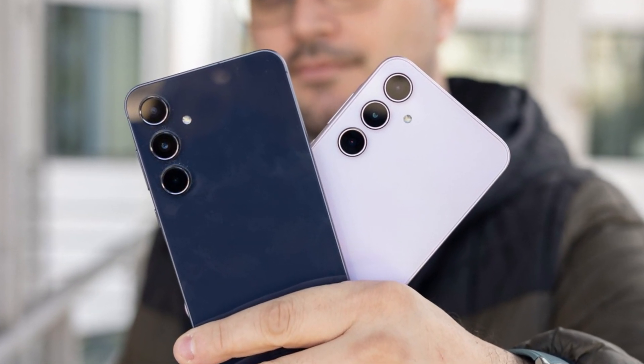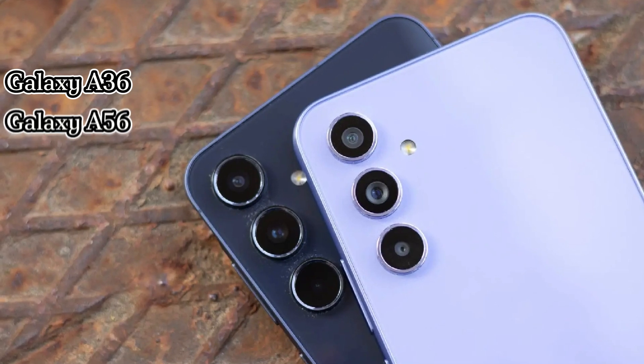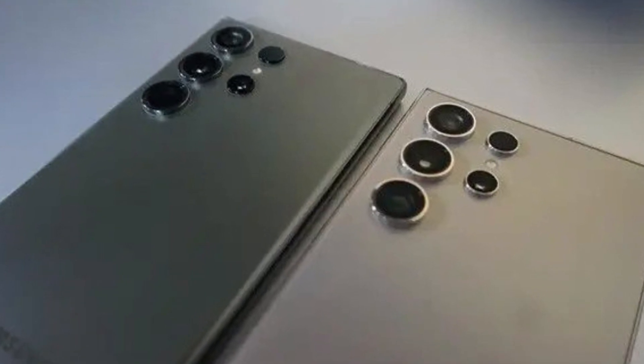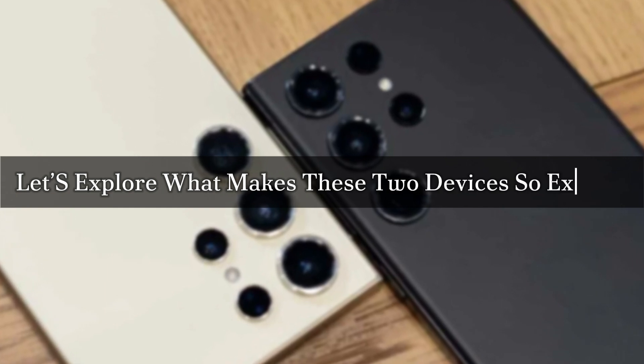Today, we're diving into the latest buzz surrounding Samsung's upcoming smartphones, the Galaxy F36 and Galaxy F56. From improved cameras to a powerhouse chipset, these devices are shaping up to be game changers in the mid-range category. Let's explore what makes these two devices so exciting.